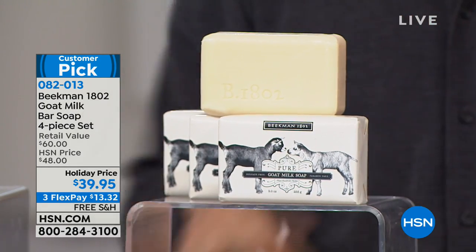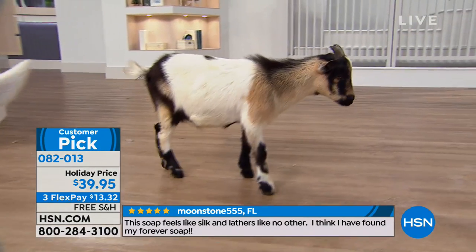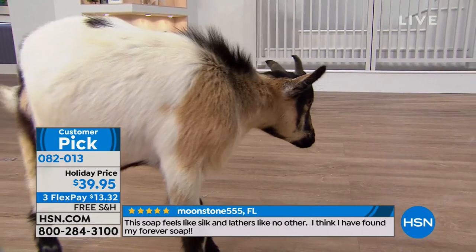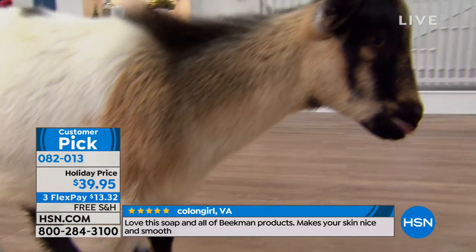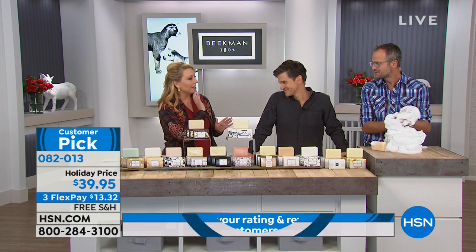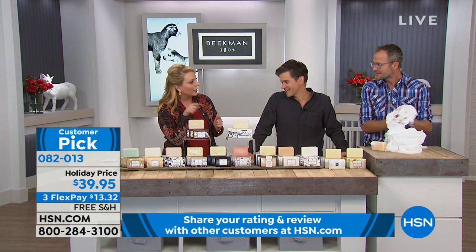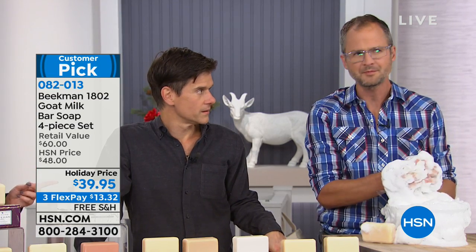There might be somebody watching right now saying, why is there a lady with soap bars and goats? This is an amazing story. These two super sexy guys — who won the Amazing Race, by the way — are Dr. Brent and Josh. Not only winners of the Amazing Race, they also have a series that was on the Cooking Channel and is now on Amazon.